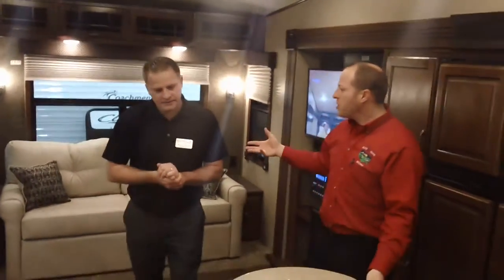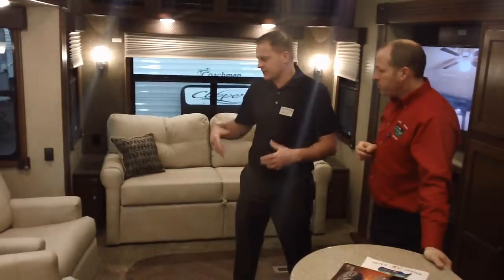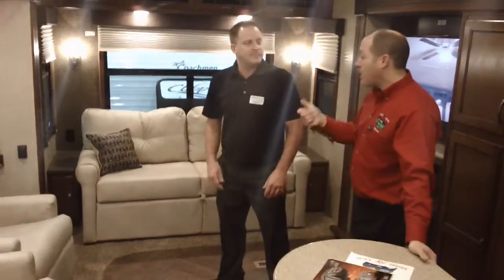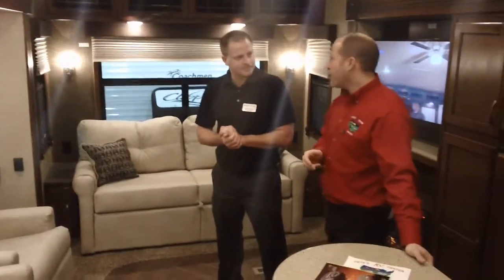Tell me a little bit about the furniture. This interior decor is Chateau — it's very residential furniture, extremely comfortable. These are rocker recliners. This is a mid-profile, and for those of you who know the Sundance, a mid-profile with rocker recliners — you can't find that. A lot of others just have rockers.